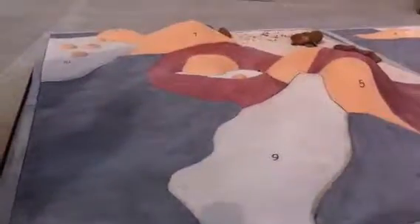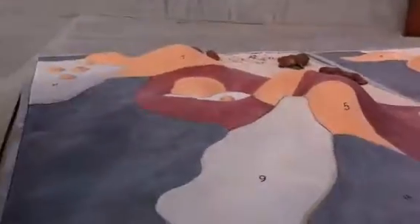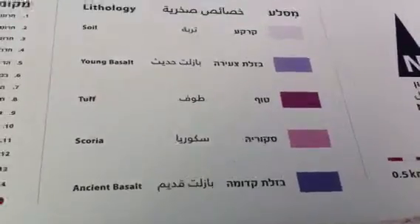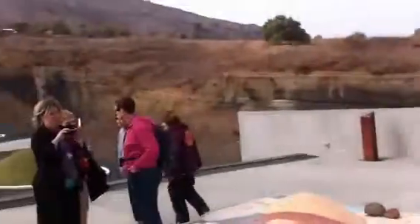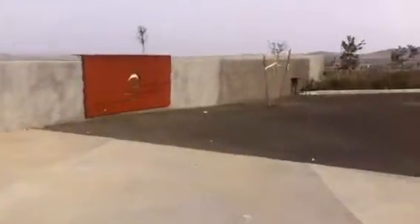Mount Avital — before and after. Right there in that direction is the Syrian border. The other side is Kuneitra, on the Syrian border.